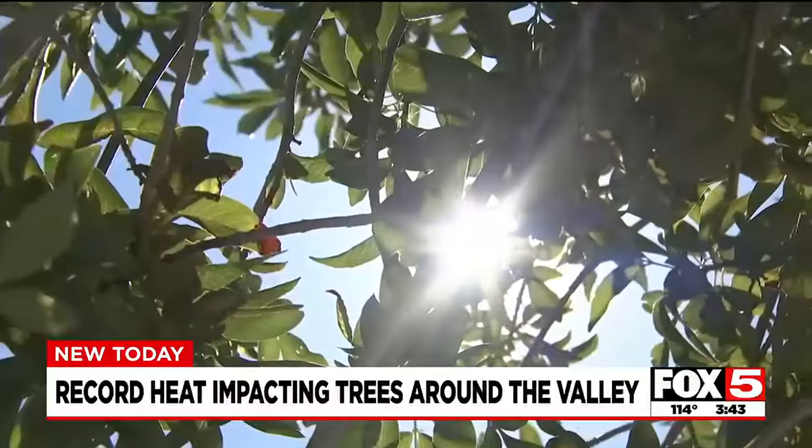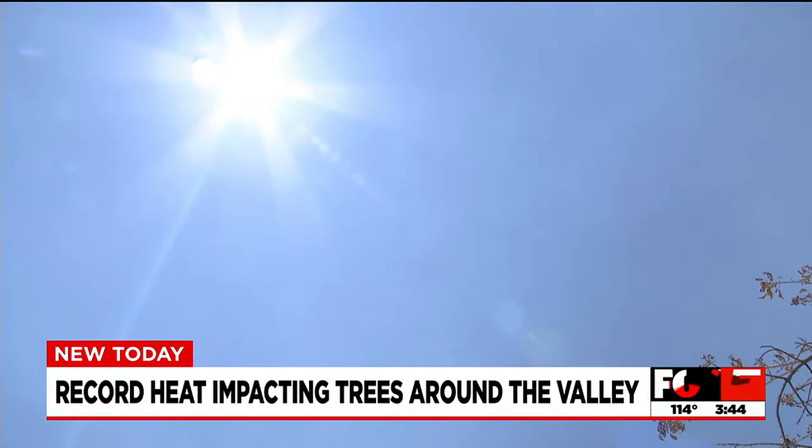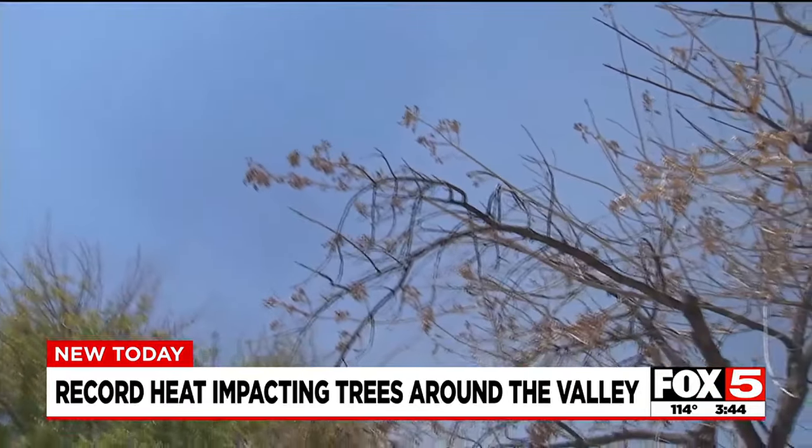Les Griffith shares the ongoing impacts of the sun's force. The hot temperatures we've experienced here in the valley through most of the summer have had an impact on our trees, according to one expert we talked to. We're coming off a really hot June and a hot July, and those temperatures are not only beating us up — it's doing a number on our plants, shrubs, and especially our trees here in the valley.